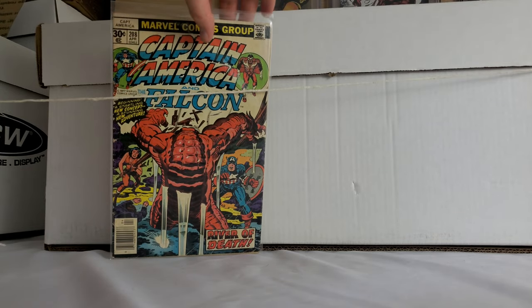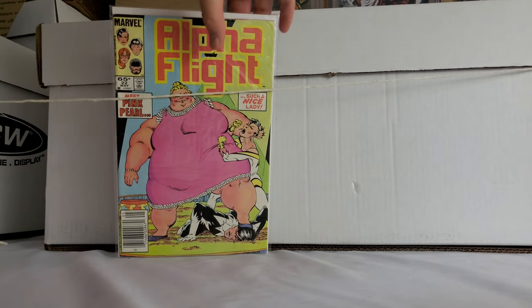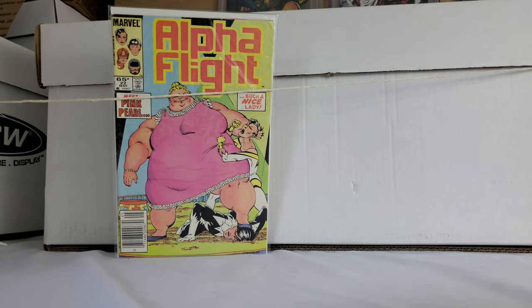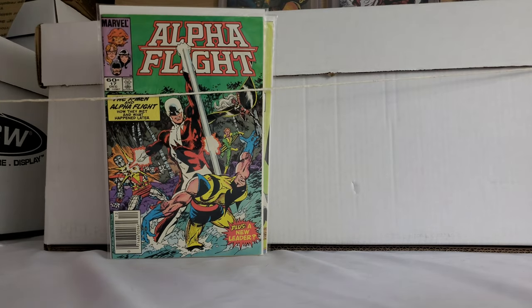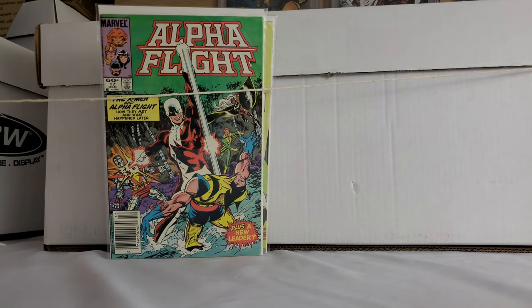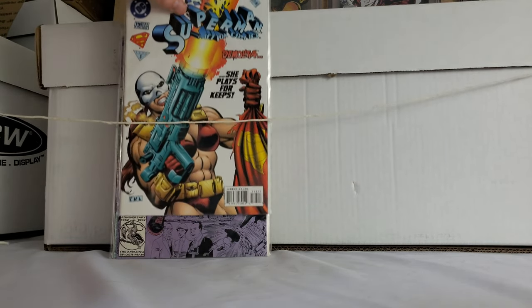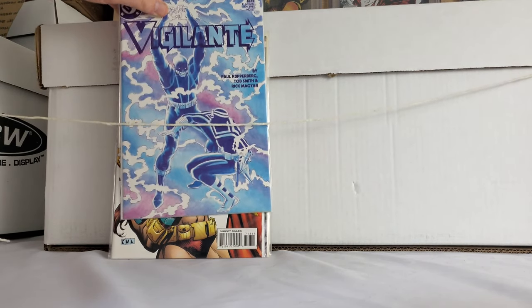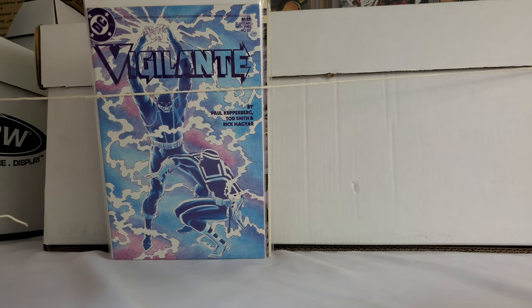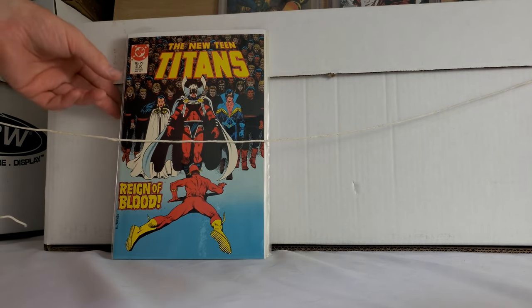Captain America 208 — some minor significance to that book. Alpha Flight 22 — got a bunch of Alpha Flights. I thought this one was a key, apparently it's not, but whatever — maybe I'll put together a run. Another Cage number one — very nice. Couple tiny minor Superman keys. A Vigilante key — small key, but I pick up small keys all day if it's 50 cents to a dollar. New Teen Titans number 29.